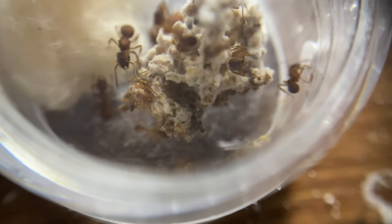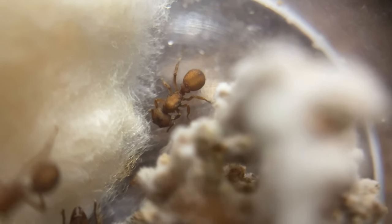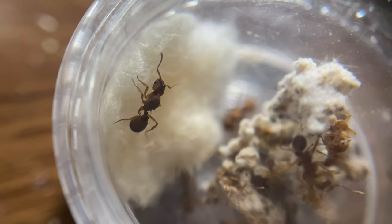This is my colony of Trachymyrmex septentrionalis. Right now there are two queens — as you can see, one there, she's sleeping, and another one here. This one is much more active and she actually does a lot of foraging.